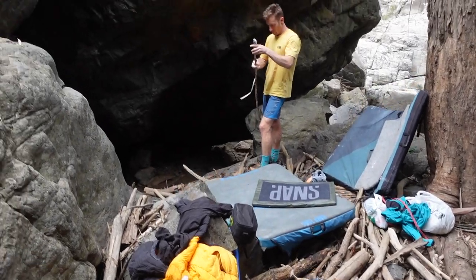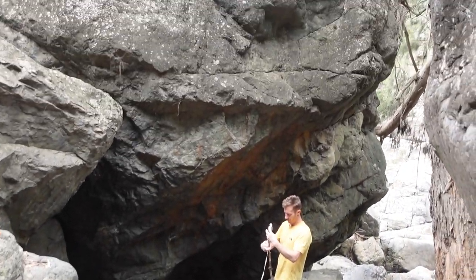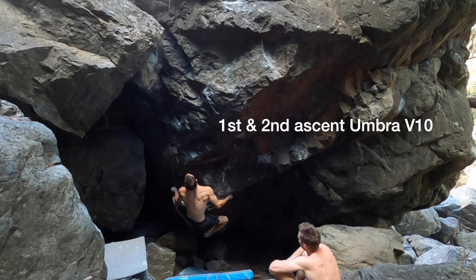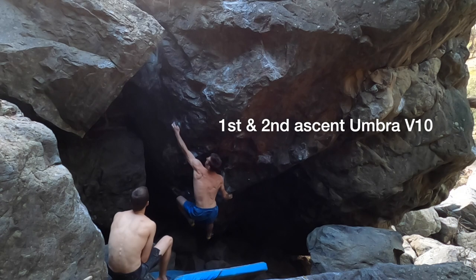We have a walk around and have a look at a few other boulders in that area and there's actually a few bits of pretty interesting unclimbed rock. Psych is 100% restored — dry landings and fresh moves to decipher.